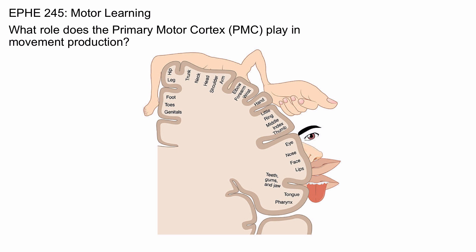So the primary motor cortex, when it fires, sends signals to the muscles that contract them and allow the body to move.